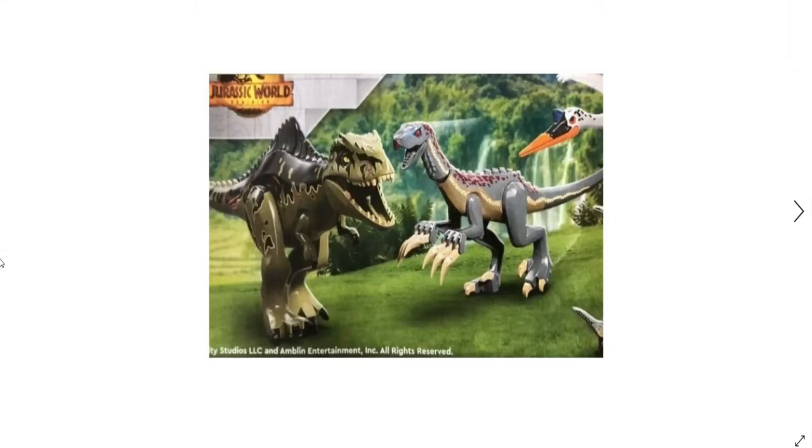Hello everybody, DagoX here, and today we're going to be checking out the final Jurassic World Dominion Lego set. This is the set called Giganotosaurus and Therizinosaurus Attack, and it's going to be retailing for $120 in the USA. Hopefully this recording goes well — this is my third time recording, had some mess-ups, so here we go.